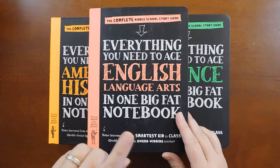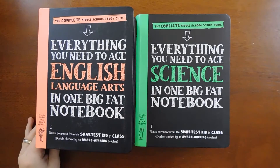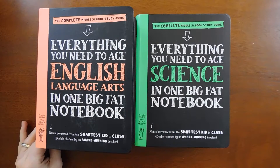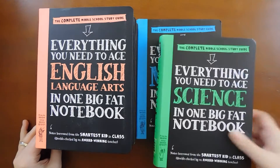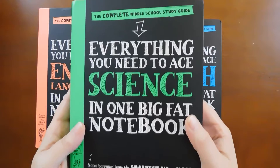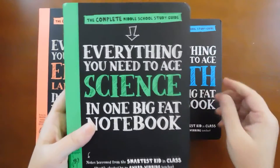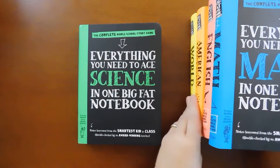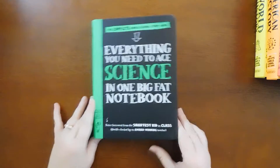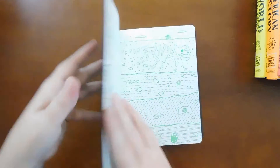The catalyst was the new science program that we're starting this year. I put it together myself and I'm very excited about it. Part of it is I got this book for it, and that just opened the floodgates — when you get one in the series you've been wanting for two years, you kind of end up getting them all. So I'm going to start with the one that started this entire thing, and that is science: Everything You Need to Ace Science in One Big Fat Notebook.